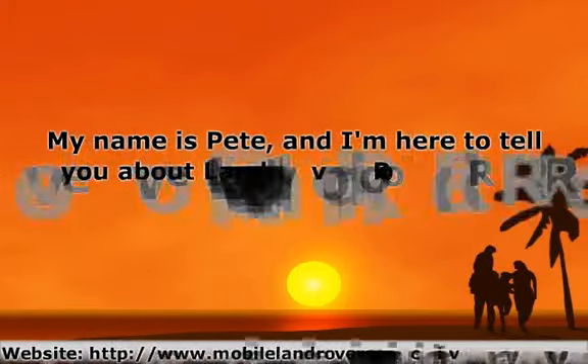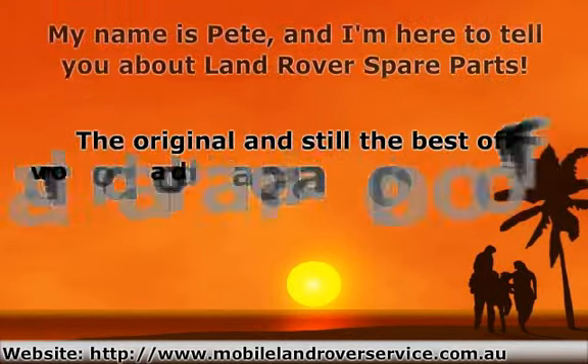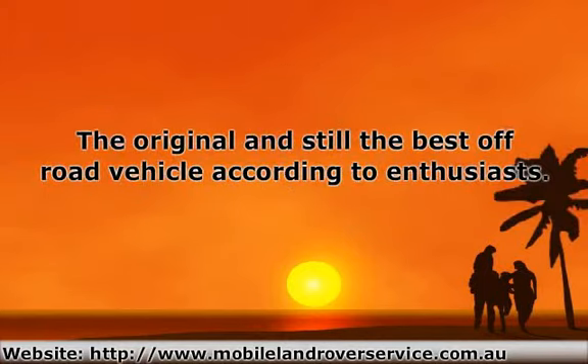Hello. My name is Pete, and I'm here to tell you about Land Rover spare parts — the original and still the best off-road vehicle according to enthusiasts.